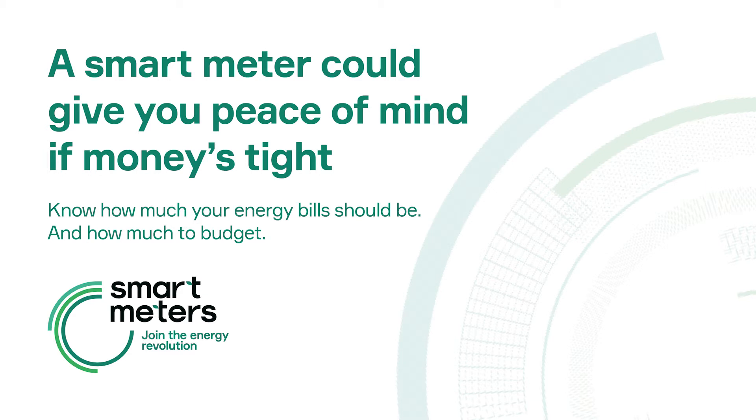A little extra help to stay on top of your energy use. Smart meters record how much electricity or gas you use, just like your existing meters. But with a smart meter, you can also see how much energy you're using on an in-home display. The in-home display, sometimes called an IHD, comes with the smart meter and can help you keep a closer eye on how much energy you're using and how much it's costing you.